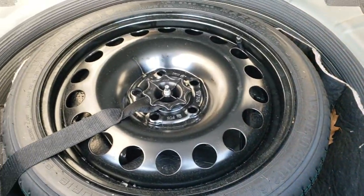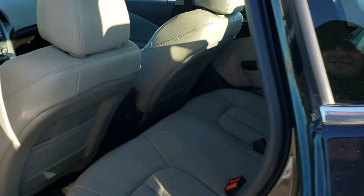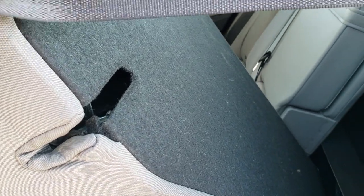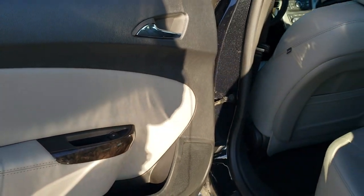The trunk area is very clean — no rips or tears back here. It does come with the spare tire and the cargo net, and it shuts nice and solidly. The back seats are just as clean as the front seats, no rips or tears. It does have the LATCH child safety system, and these seats fold down for extra storage — they go down pretty flat. It also has side curtain airbags.